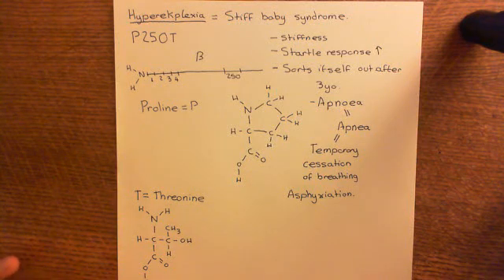We've now discussed what hyperexplexia produces. It's this stiff baby syndrome where the babies suffer from muscle stiffness and also increased startle responses, and often 25% of them die — they don't reach their third birthday because they stop breathing. They suffer from apnea, which leads to asphyxiation.